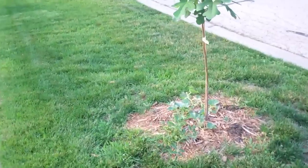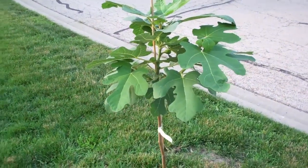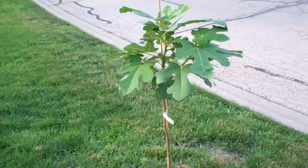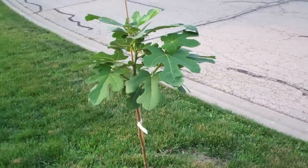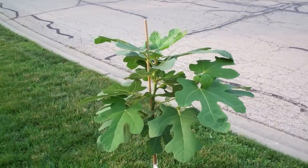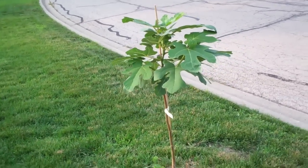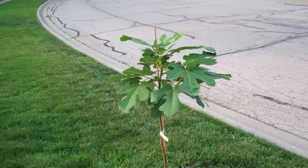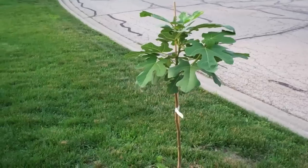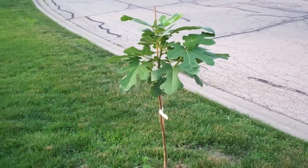This is a new hybrid that came out a year or two ago from Stark Brothers. This is called the Chicago Hardy Fig. Outside of this, I think there was a Brown Turkey Fig — I'm not sure of the Latin name — but that was the common name, and it wasn't quite hardy up to the Chicagoland area. This one, however, is supposed to be hardy to Chicago and even beyond.